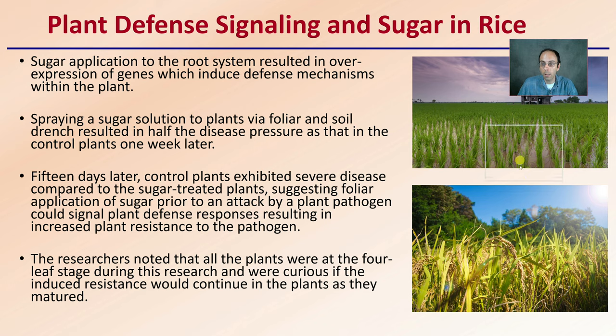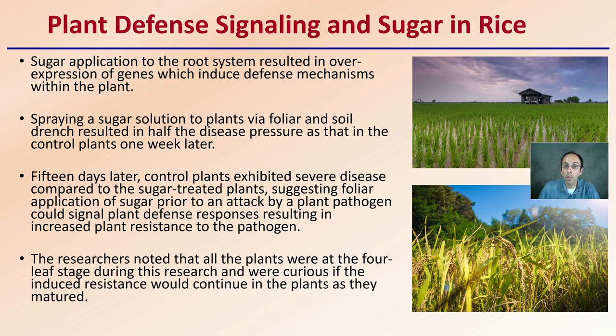Looking at plant defense signaling related to sugar in rice: sugar application to the root system resulted in overexpression of genes which induced defense mechanisms within the plant. Spreading sugar solutions on plants via foliar and soil drenches resulted in half the disease pressure of control plants one week later. Fifteen days later, control plants exhibited severe disease compared to sugar-treated plants, suggesting foliar applications of sugar prior to pathogen attack could signal plant defense responses resulting in increased plant resistance. The researchers noted all plants were at the four-leaf stage and were curious if induced resistance would continue as plants matured — definitely showing potential promise for early application, and worth considering for cannabis, particularly before buds and flowers develop.